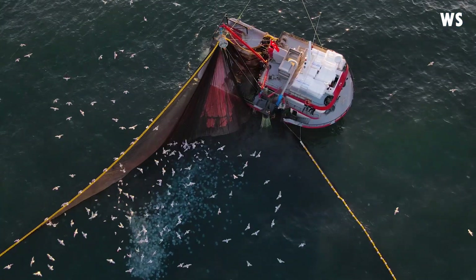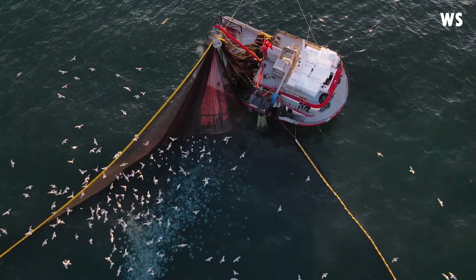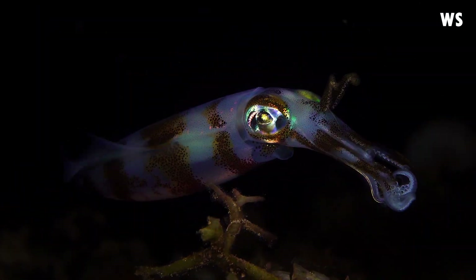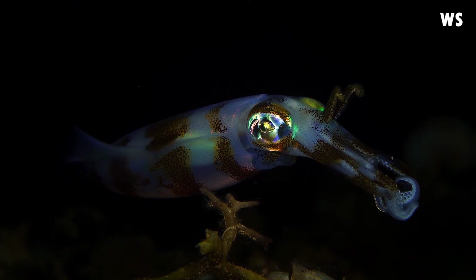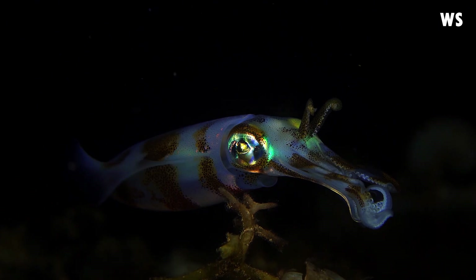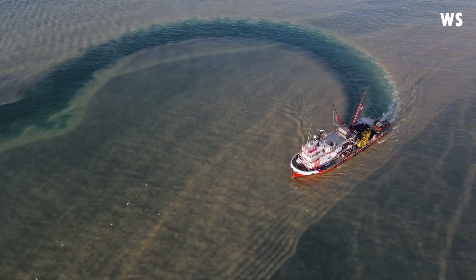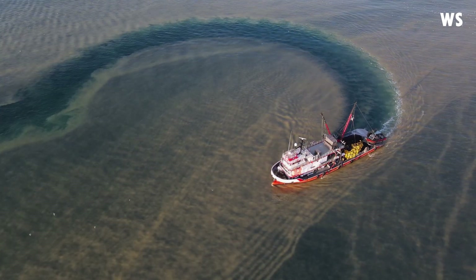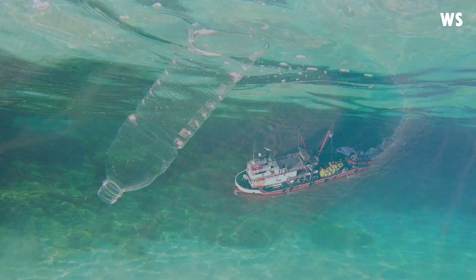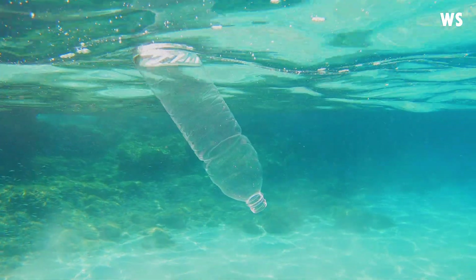Overfishing is another severe threat. These squids are a popular food source and bait, leading to large-scale fishing that can deplete their numbers significantly. The removal of these squids from their natural habitats can disrupt the balance of marine life, affecting not only the squids, but also the species that rely on them for sustenance. Habitat destruction, often caused by human activities like coastal development and destructive fishing practices, further endangers the Bigfin Reef Squid. The loss of their habitats, particularly coral reefs and rocky coastal areas, can lead to a further decline in their population.